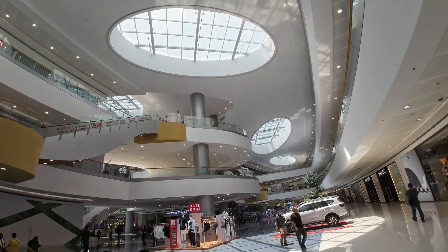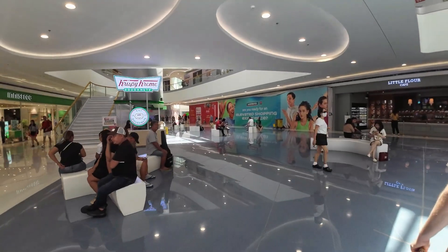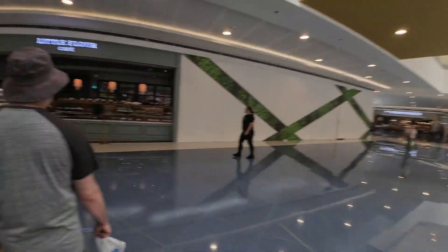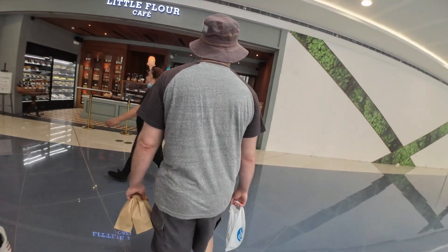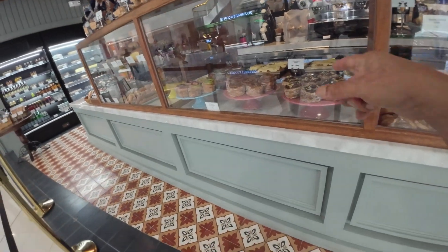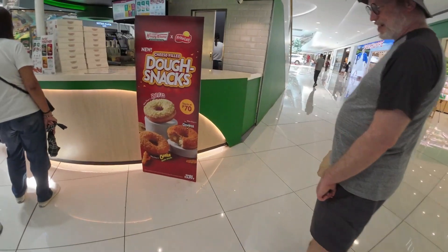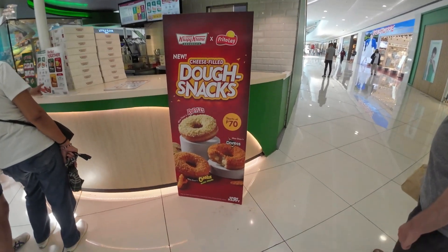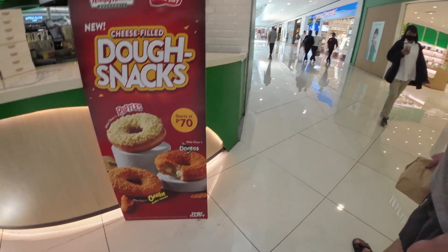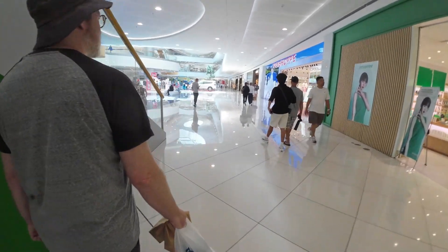We are in the mall. I think this used to be the largest mall in the world, but I think the larger one is now in China. Oh look — they have savory donuts here at Krispy Kreme: white chocolate and Ruffles, white chocolate and Cheetos, white chocolate and Doritos. I want the white chocolate and Doritos. Maybe that won't go well in America — maybe it's a Filipino thing.